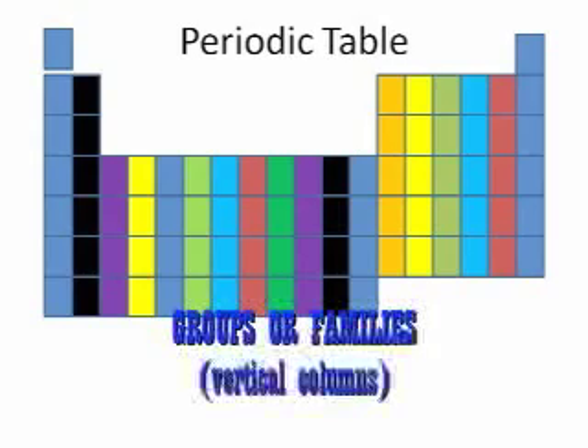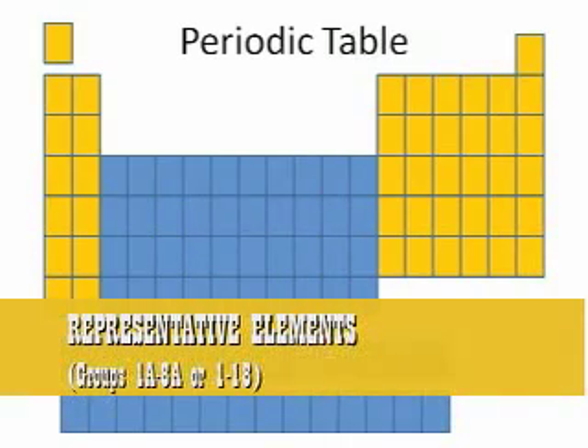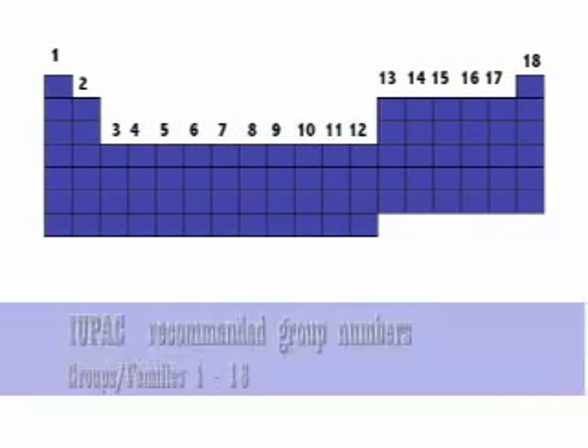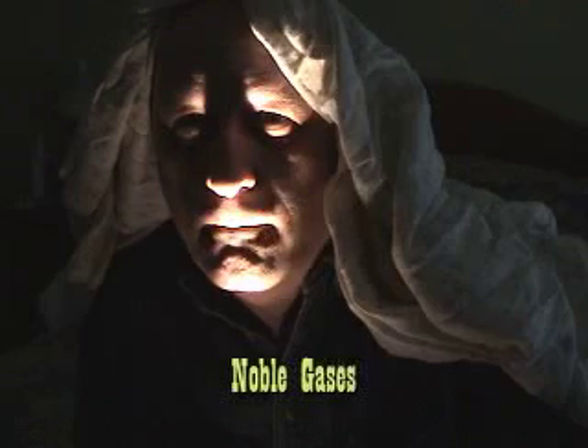The groups or families are vertical columns. One system numbers the representative elements from 1A to 8A — these eight groups represent elements that have from one to eight valence or outer shell electrons. Many newer periodic tables include the transition metals in their numbering system and go from 1 to 18. The International Chemists Union recommends this.